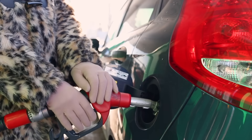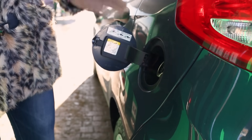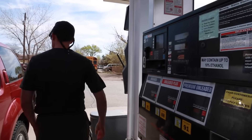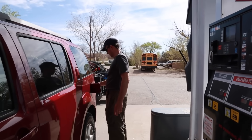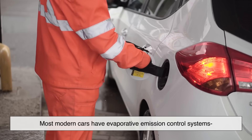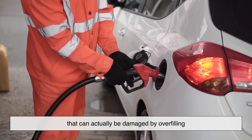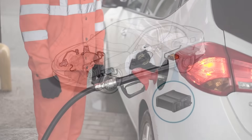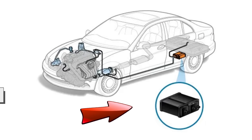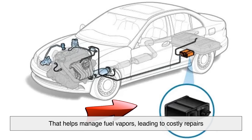Since we're on the topic of gas pumps, let's bust a few myths that many people still believe. First, some drivers think that topping off their tank after the pump shuts off helps them get a little extra mileage. In reality, most modern cars have evaporative emission control systems that can actually be damaged by overfilling. When you force extra fuel into your tank, it can seep into the charcoal canister that helps manage fuel vapors, leading to costly repairs.